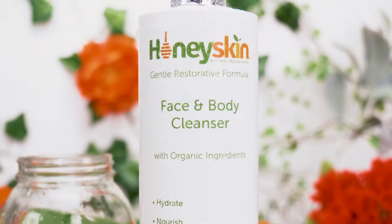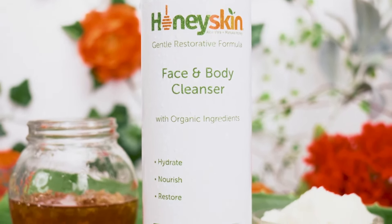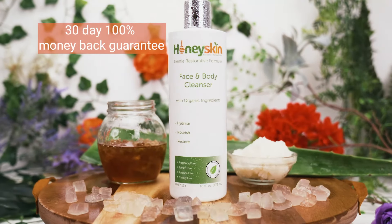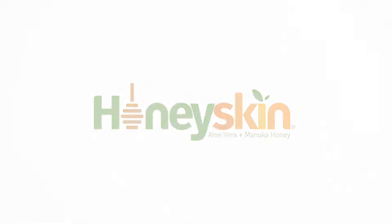Skin problems can affect the quality of daily living, but here at Honey Skin we've made it our goal to help skin look and feel better than ever before, naturally. Our products come with a 30-day, 100% money-back guarantee.